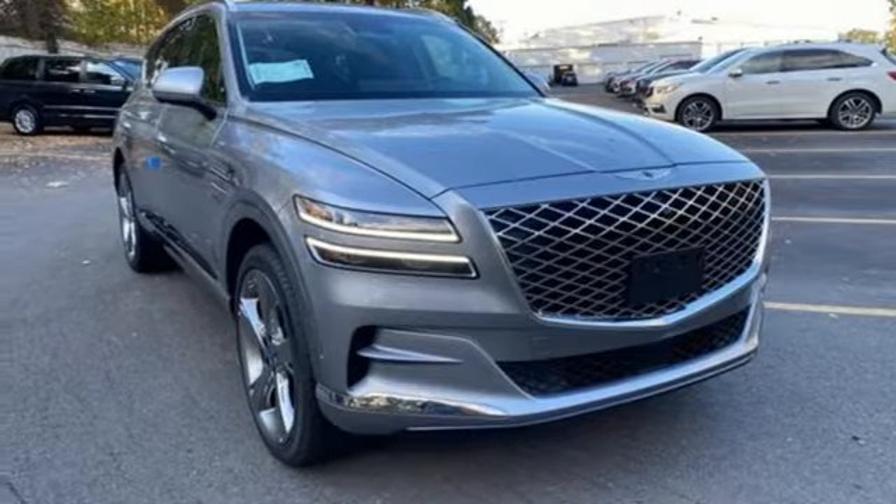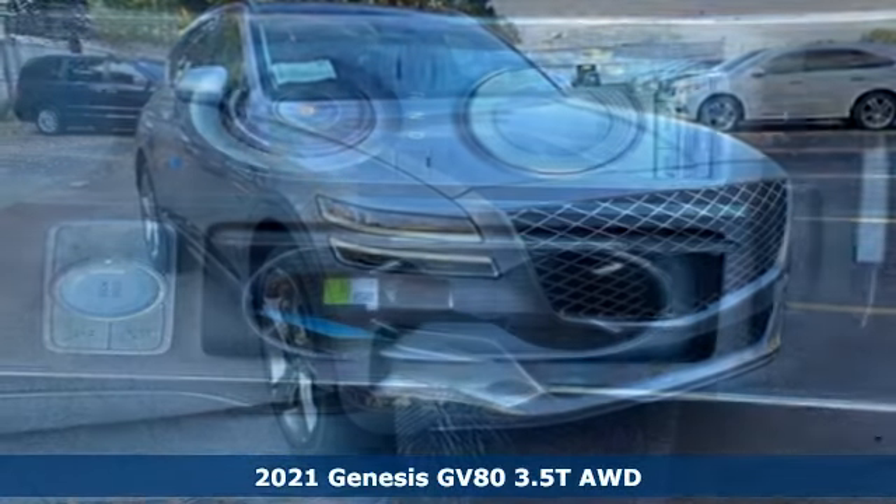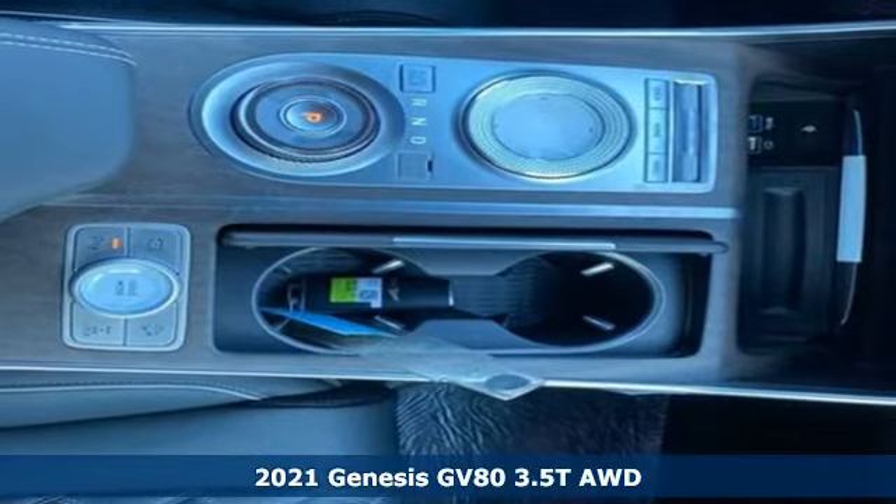It's a new 2021 Genesis GV80. Look at luxury from a fresh perspective.